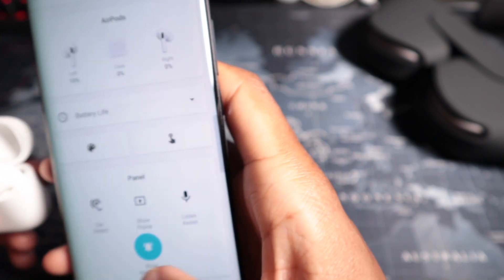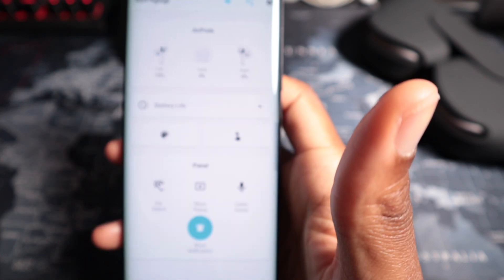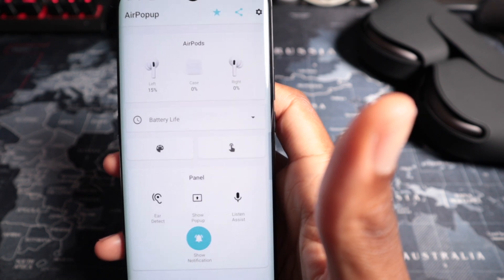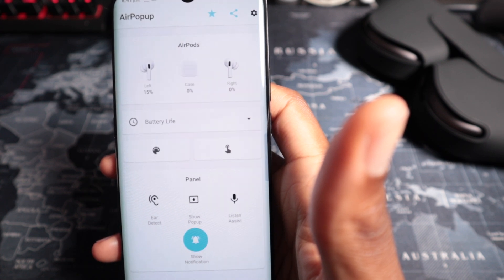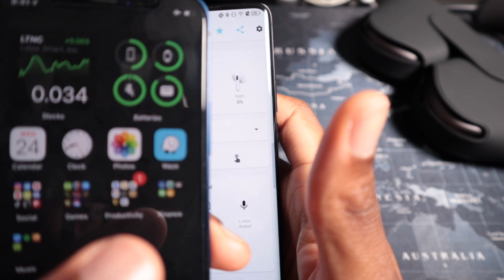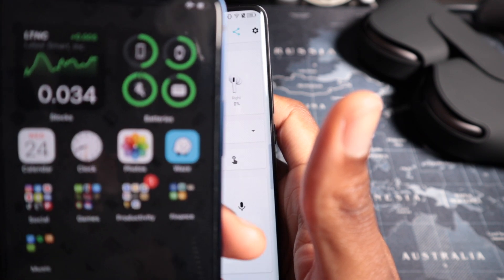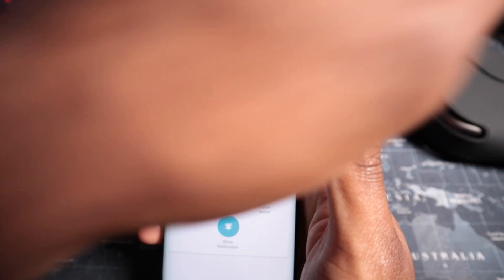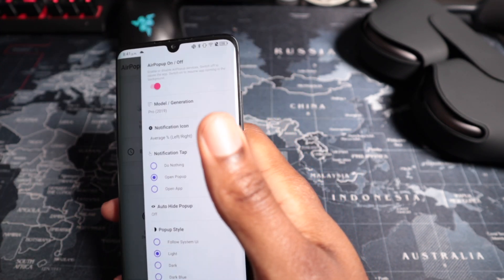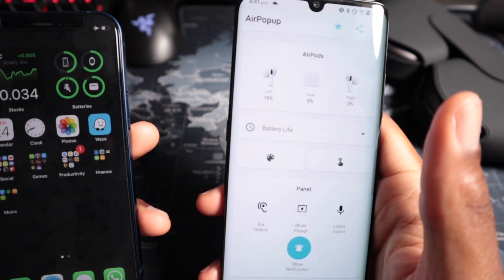On the iPhone it's much easier — battery life shows up in a widget right on the home screen for all devices, and you can also check it from the Apple Watch. So there's definitely a lot of missing functionality when you compare Android app options to what you'd get using AirPods natively on an iPhone.